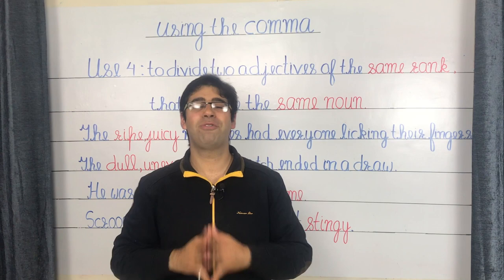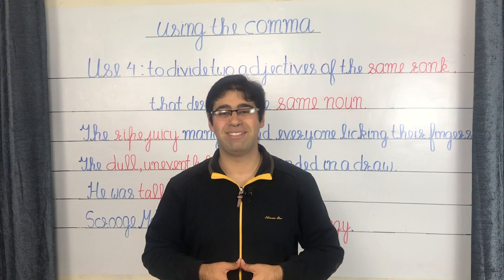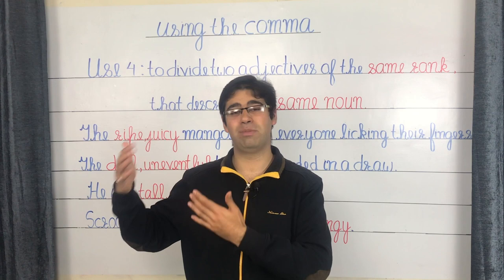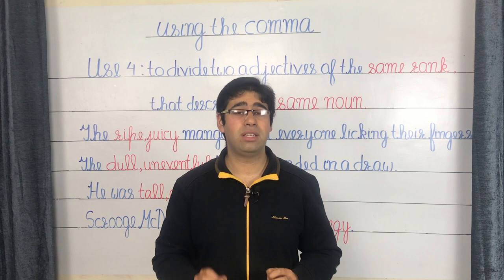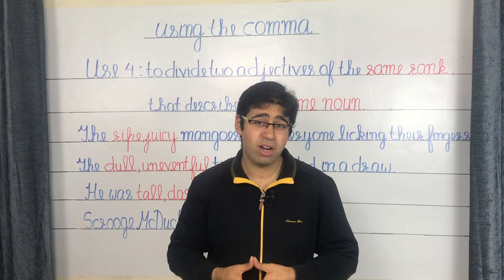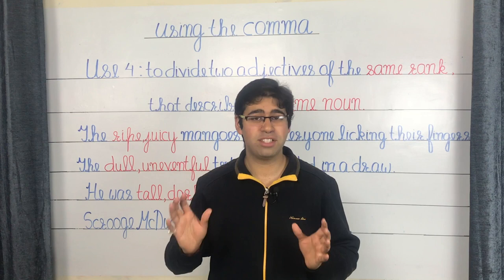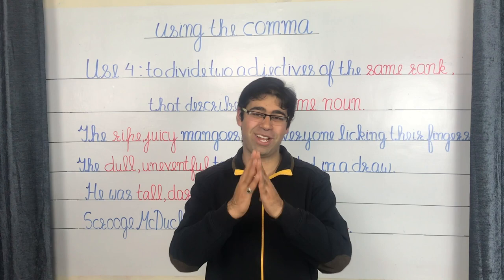The fourth use of the comma is to divide two adjectives of the same rank that describe the same noun. Adjectives of the same rank might be either positive or negative — 'sweet' and 'charming' are both positive, while 'ugly' and 'nasty' are both negative. The way to determine whether to use a comma is simple: if you can imagine the conjunction AND between the two adjectives without upsetting the meaning of the sentence, you can and should use the comma.